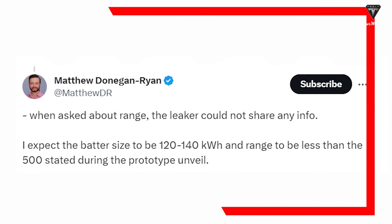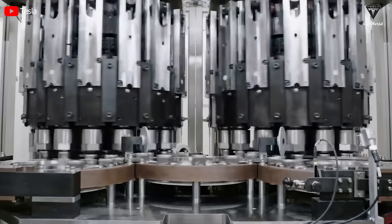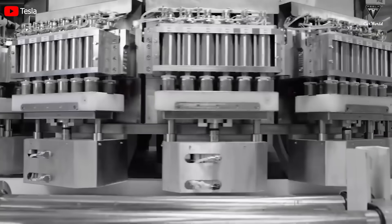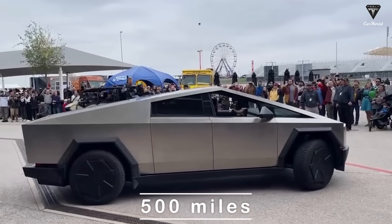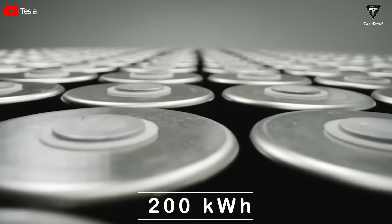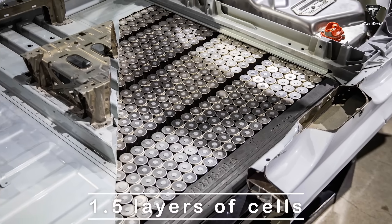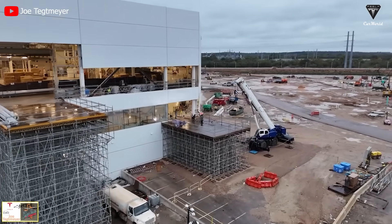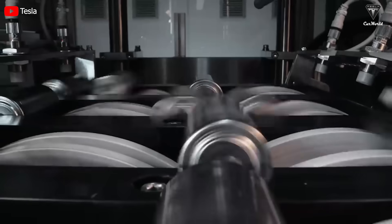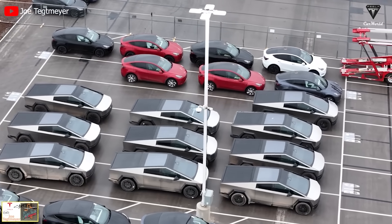This aligns with the approximate value of 140 kilowatt hours mentioned by Matthew Donegan-Ryan last month. A 140 kilowatt hour battery would provide an estimated EPA range of 330 to 350 miles. However, for a Cybertruck with a range of 500 miles, a battery capacity of around 200 kilowatt hours may be necessary, which would require a pack with one and a half layers of cells. Tesla might delay implementing this until around next year due to the complexities in production and the need for stringent safety controls related to thermal issues.